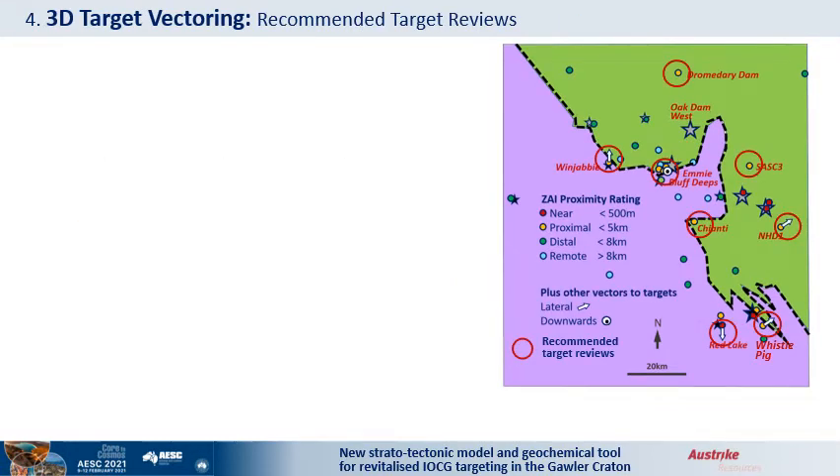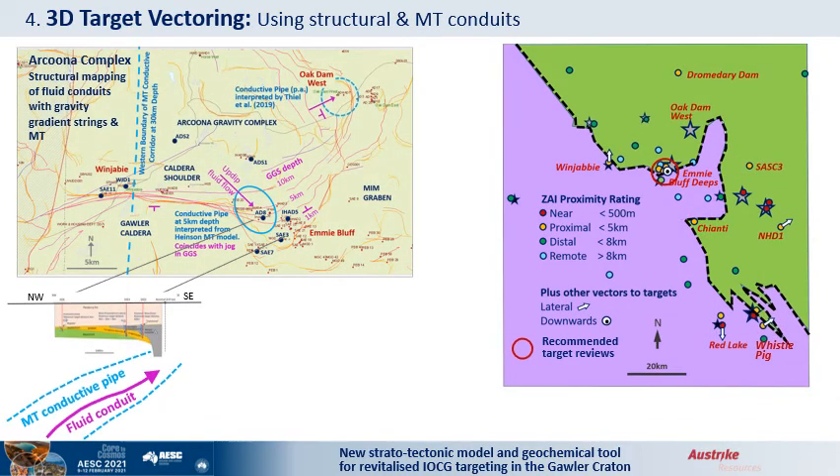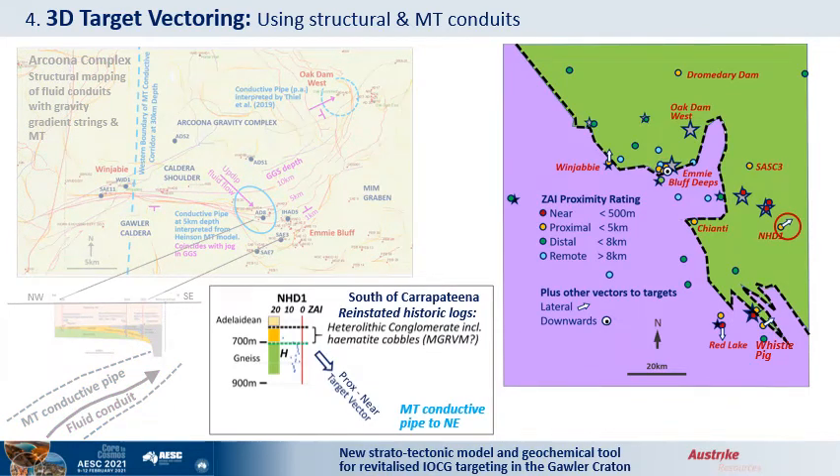Where possible, the 2D ZAI vectors of single holes were upgraded to 3D vectors by either ZAI analysis of adjacent holes, location on the caldera margin, or proximity to magnetotelluric conductors. Of the 8 targets recommended for review, 3 had no 3D assistance. Red Lake had a southerly vector due to the lower ZAI rating of the adjacent hole, and Whistlepig near Punt Hill and Winjabi are vectored towards the caldera shoulder. The best targets have MT support, starting with Emmy Bluff within the Arcoona Gravity Complex, which includes Oak Dam West. Both have structural conduits mapped by gravity gradient strings and MT pipes. Emmy Bluff Deeps is analogous to Oak Dam West, with historic logs recording what is now interpreted as the upper copper pore-mass sediments collapsed into the hydrothermal breccia. Early logging of a 1977 Western Mining hole near Carapitina describes a likely hematite conglomerate marker with a strong ZAI profile and an MT conductor interpreted nearby, worthy of review for further target definition.